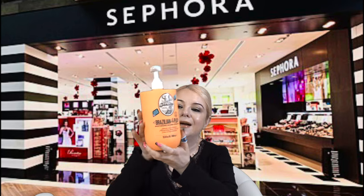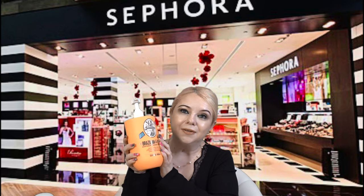Moving into body care — kicking things off with this big one: Sol de Janeiro Brazilian Foreplay Moisturizing Shower Cream to Gel in the Bum Bum Cream scent. It smells so amazing, so coconutty. I love having this big size with the pump — so convenient in the shower. I just pulled this right out of my shower. I highly recommend it.